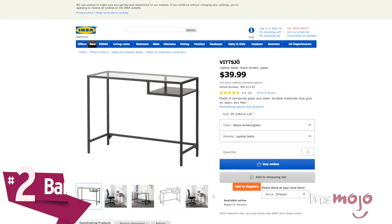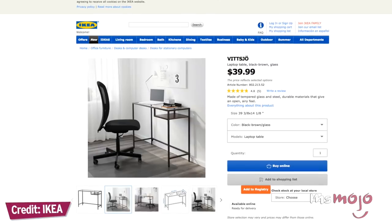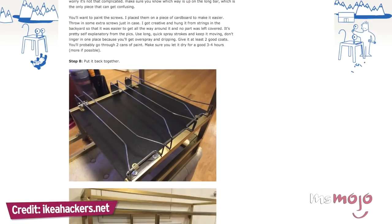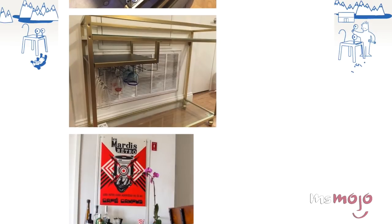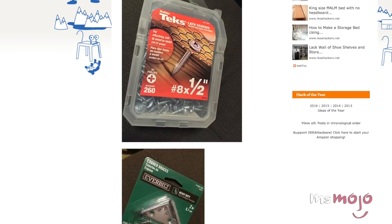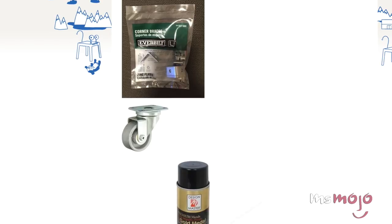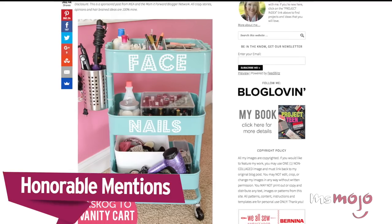Number 2: Bar Cart. IKEA's Vittro series is fast becoming one of the most popular to hack because of its clean lines and adaptable glass panels. If you need a gorgeous-looking piece to display your barware and liquor collection, look no further than this easy trick. The base is the Vittro laptop table, and you'll need some hardware basics like screws and brackets, as well as four iron caster wheels to make your cart portable. You can leave it black, or you can use spray paint to transform it into whatever color best fits your home decor.